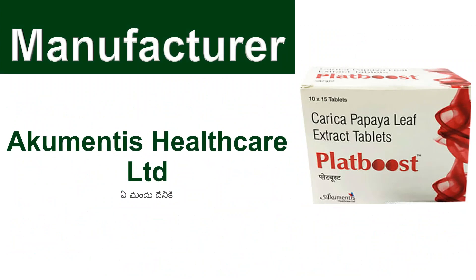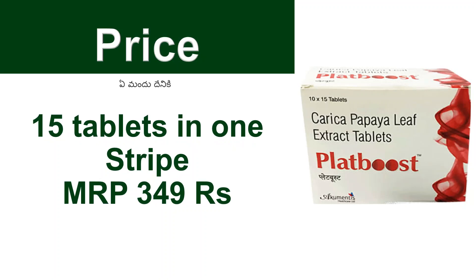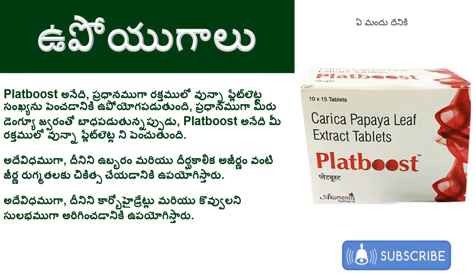Plat-Boost tablets are made by Occumentis Healthcare Ltd. The packet has 15 tablets with MRP. Now, we are going to show you the Plat-Boost tablets. As I mentioned, there are two advantages of Plat-Boost tablets.